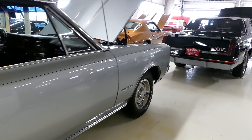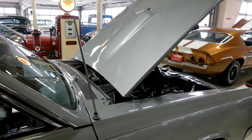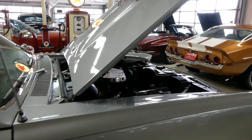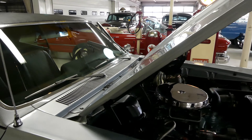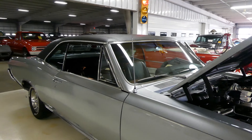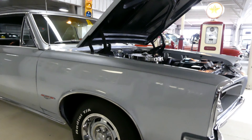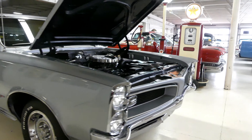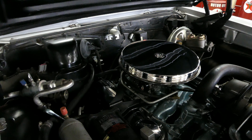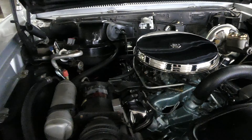This is a PHS documented, highly documented vehicle otherwise as well — a complete frame-off restoration documented part by part, by date, by mileage. You will not find a more detailed description and documentation on the build of this car. PHS documentation and pictures, everything will go to the new owner. It's also a factory air car.